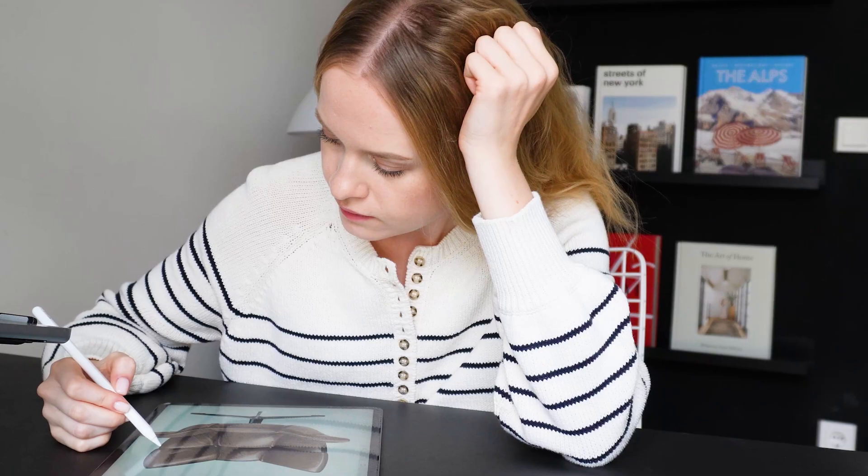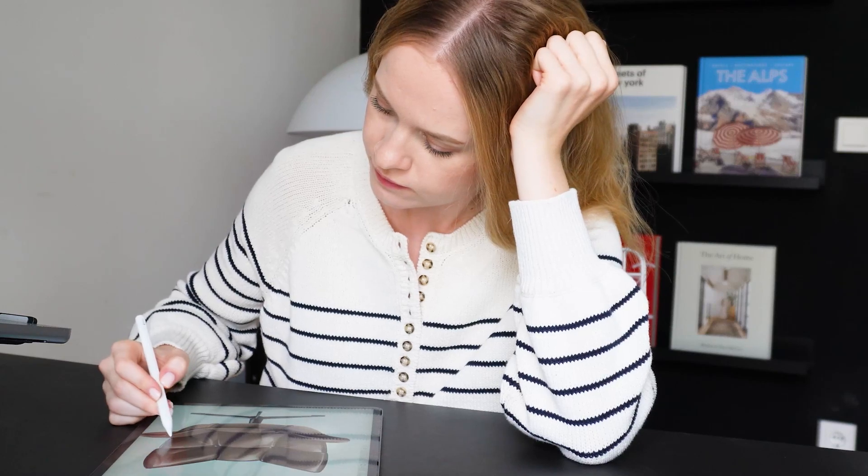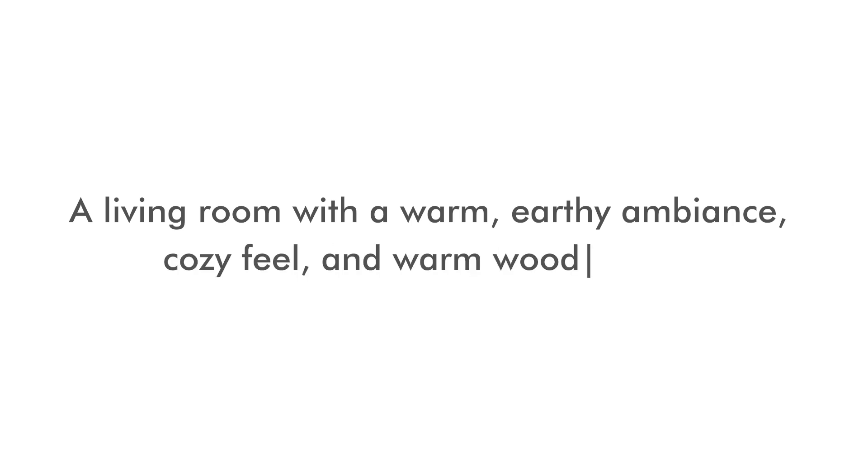Also in this video, I'll prove to you why working with artificial intelligence is way more beneficial than being afraid that it'll replace you. So how did my design process start? First, I had a vision of what my future interior should look like — a living room with a warm, earthy ambience, cozy feel, and warm wood tones.